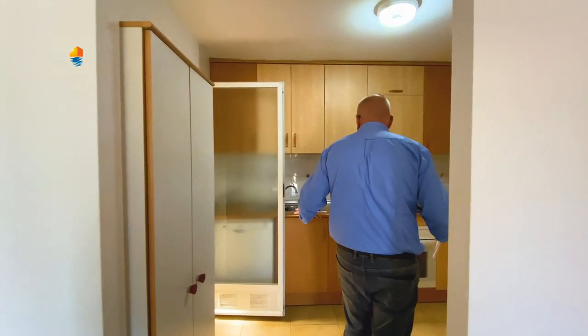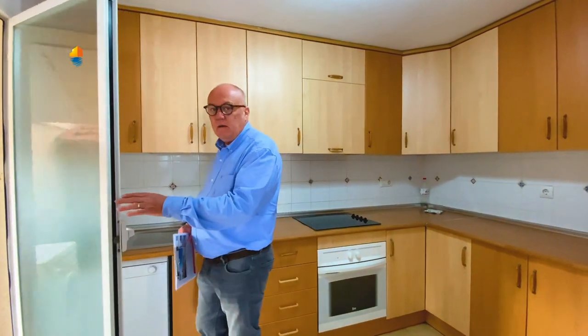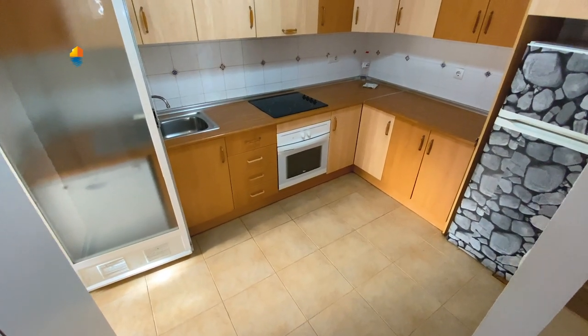Let's get into this nice kitchen. It is twice as big as mine — it has a really nice size.